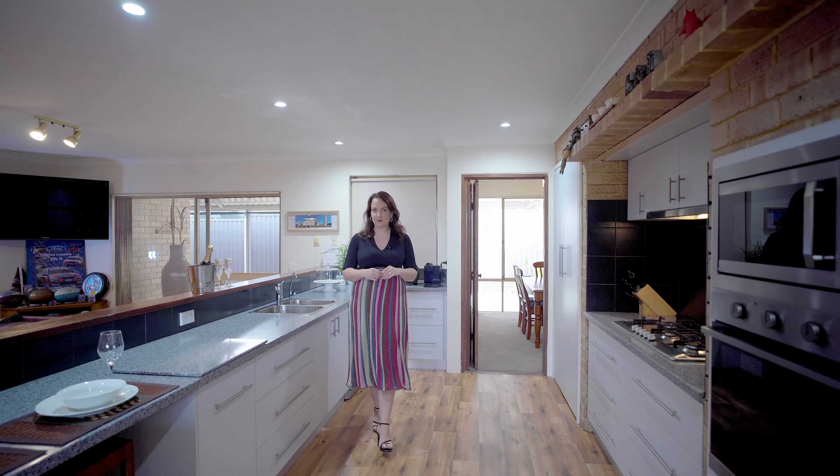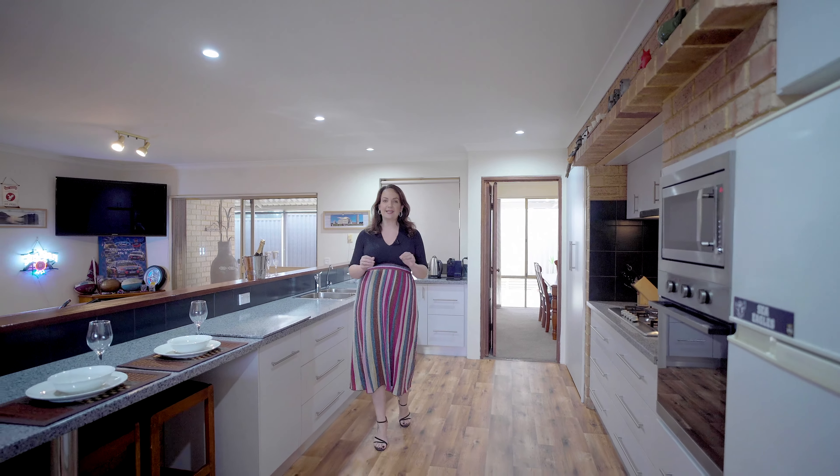If you don't want to compromise on location or your home, then this stunning property in Willetton is the one for you. It's a large four bedroom, two bathroom set on a huge 770 square meter block with a below ground pool.